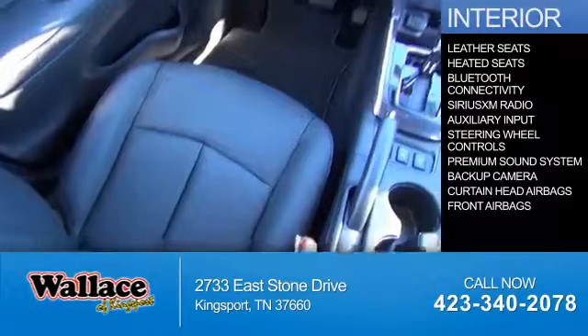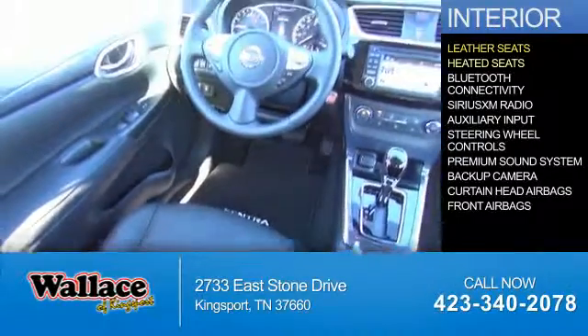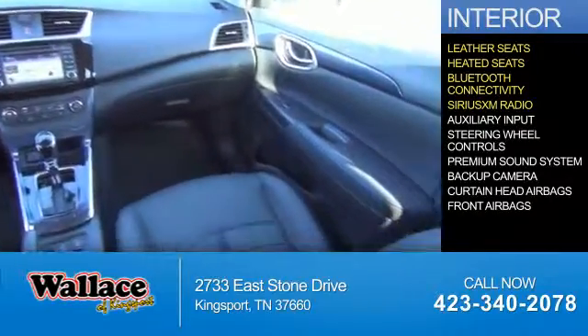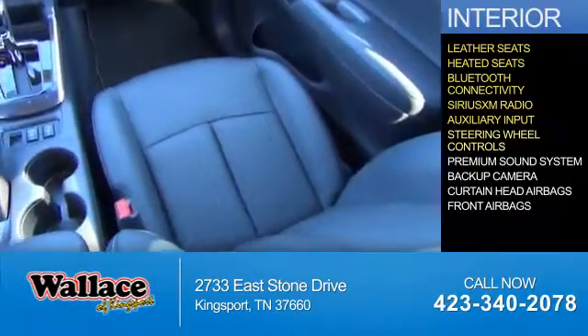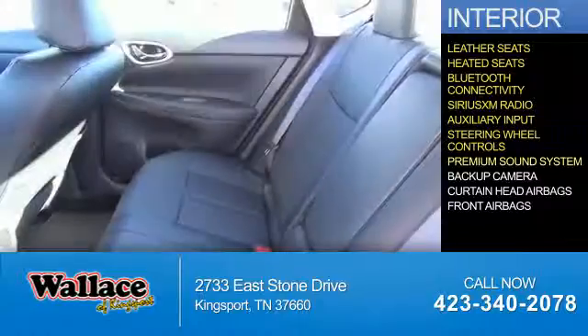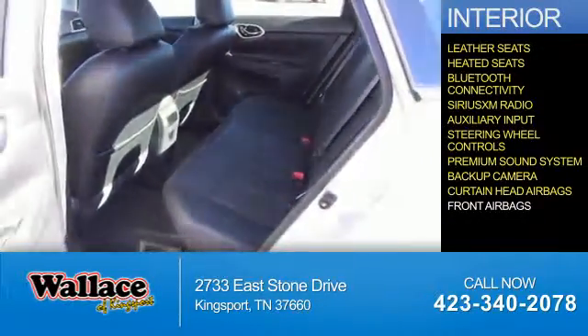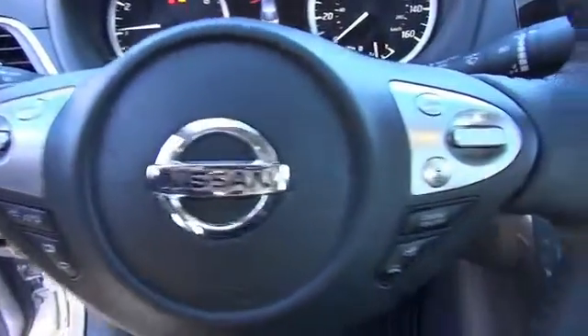Inside you'll find leather seats, heated seats, Bluetooth connectivity, Sirius XM satellite radio, an auxiliary input, steering wheel controls, a premium sound system, a backup camera, curtain head airbags, front airbags — great quality at a great price.